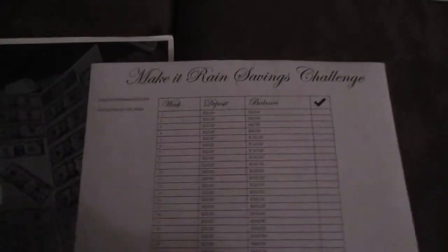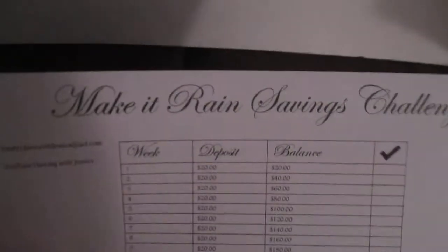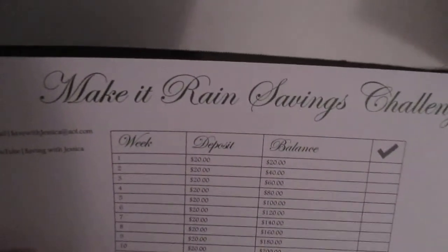So I think that'll be really cool to see. If you guys want to do the savings challenge with me, I'm starting it this Friday, saving $20 a week. If you want the savings challenge chart, just leave me your email down below and I'll email that to you. I'll see you guys in my next video — bye!